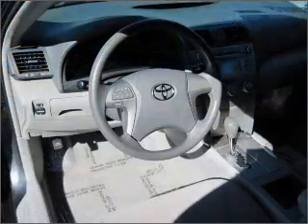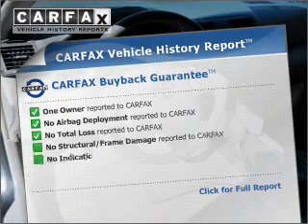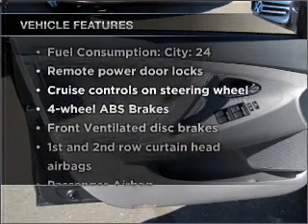Anti-lock brakes help you bring your vehicle to a safe stop. This vehicle comes with a Carfax report, which reduces your buying risk by providing the vehicle's history before you purchase. Plus, enjoy these notable features that are included in this vehicle.